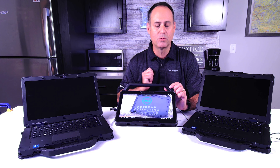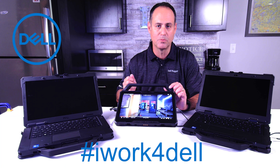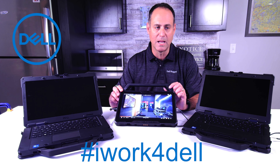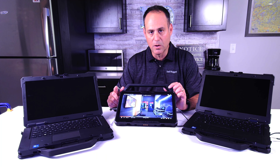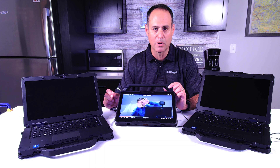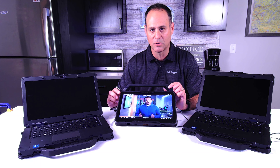One thing I do want to note: I do work for Dell, however this is my own Dell YouTube channel, so if I make a mistake or say something wrong, I own it — that's on me. Also, if you look in the description of this video, I've put minute marks on different topics, so if there are things you're more interested in, you can jump directly to those parts rather than watch the whole video.